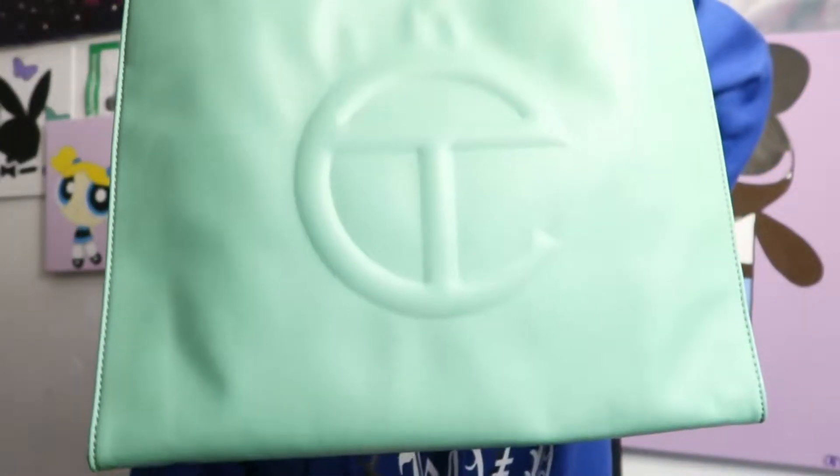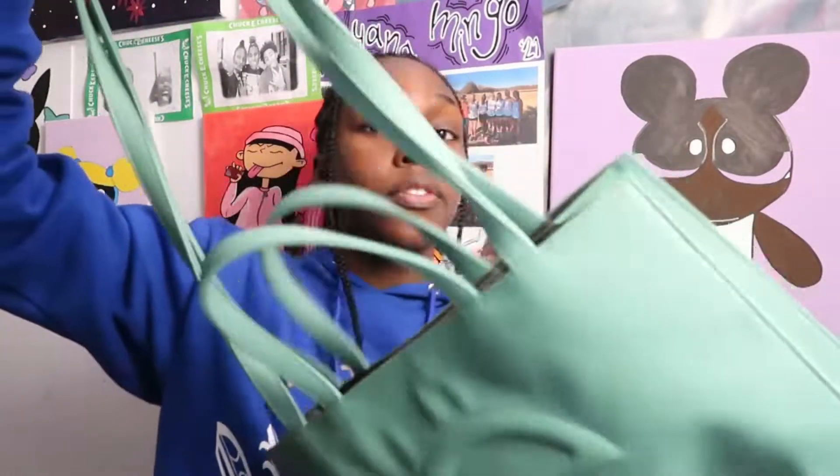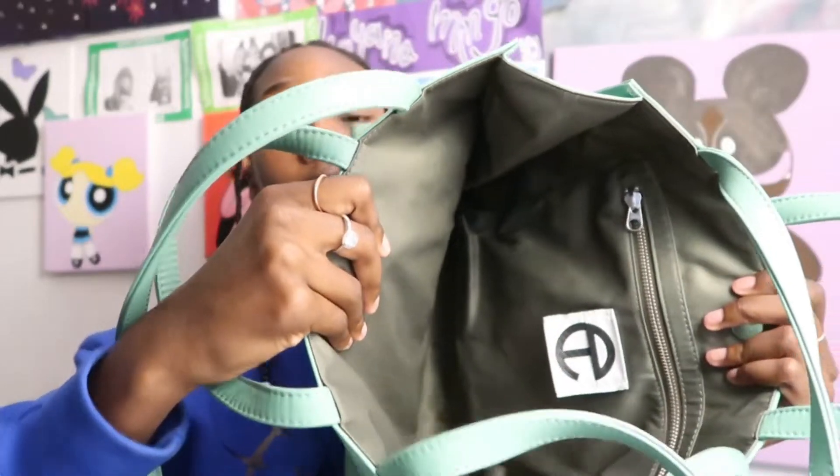These next two bags I got for Christmas and I was so shocked. I got the sage green Telfar in the medium size. The front has the Telfar logo and the back is plain. You can pull the straps out and it turns into a crossbody. I love this bag and the color so much — green is my second favorite color and sage green just does something for me. The inside is this really nice gray and I would never have thought to pair gray with sage, but it literally works out.